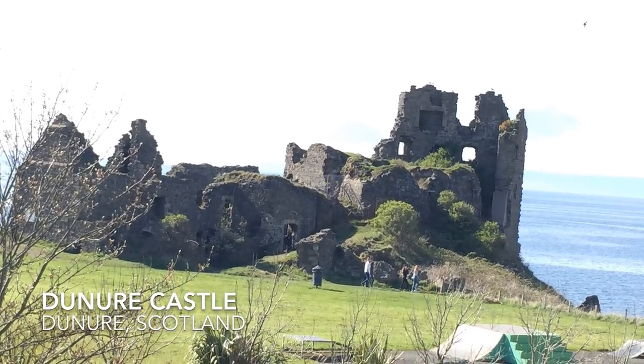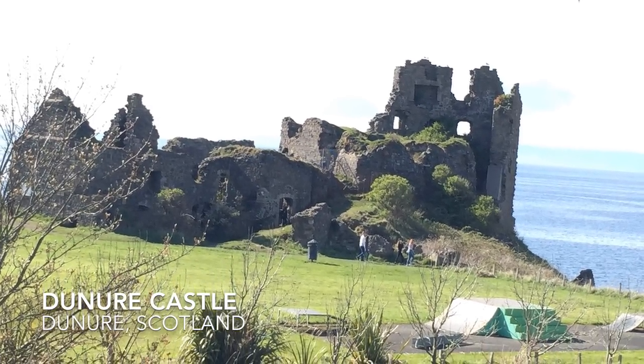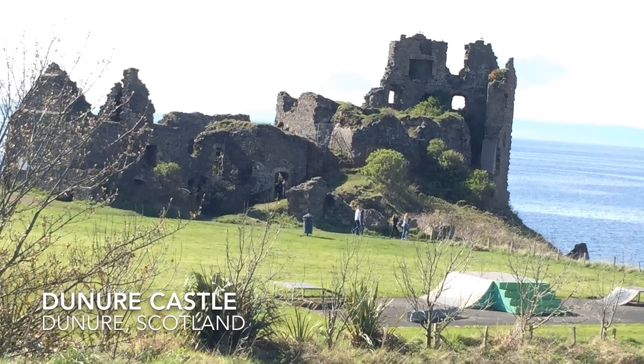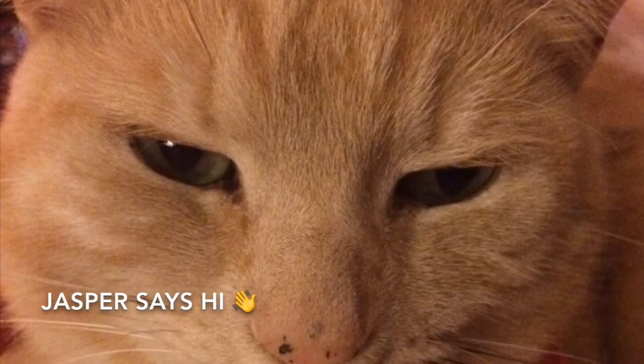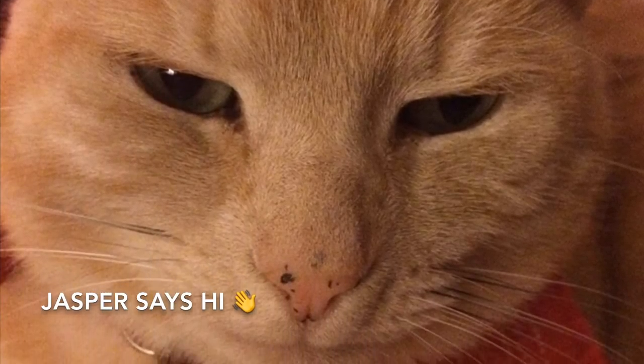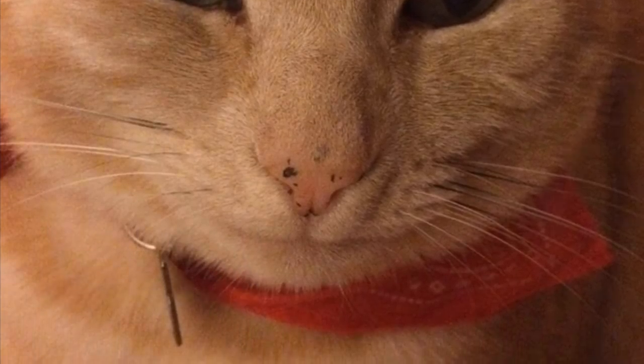I'll be back in the next few days with another wee recipe. I'm thinking about traditional empire biscuits, which are seen in every single bakery in this country. A few of you have suggested it so I'm thinking about doing that next. Hopefully I'll see you during the week - until then, take care of yourselves and I'll see you soon. Bye for now!